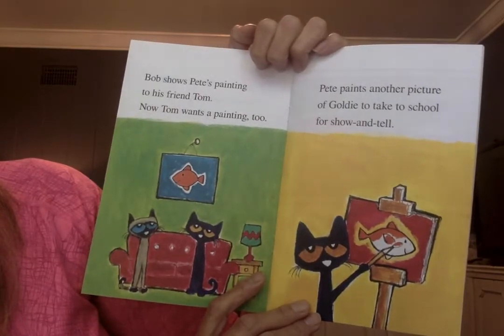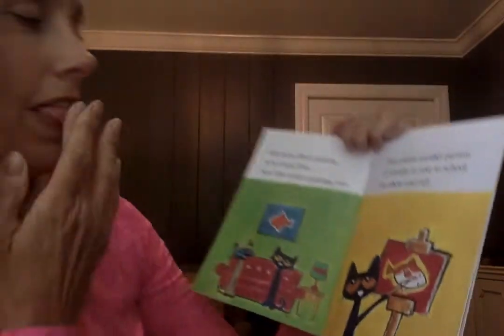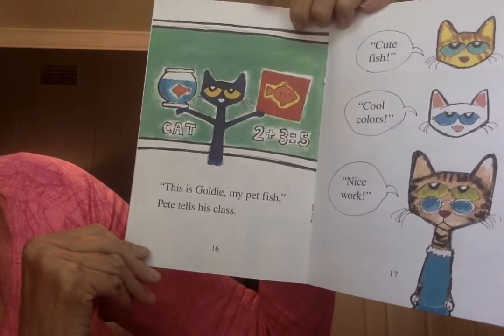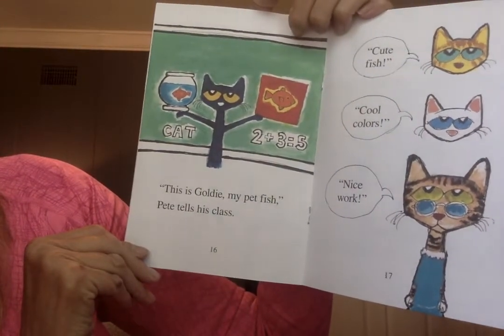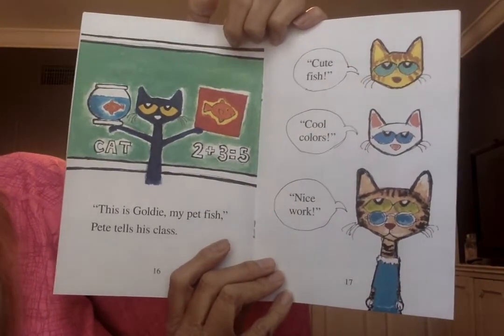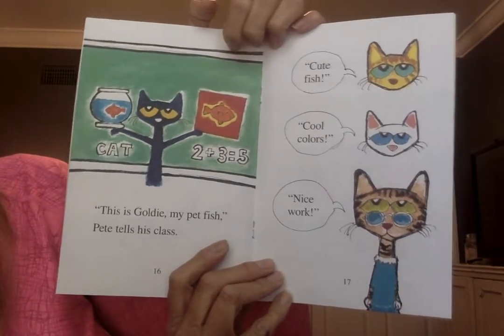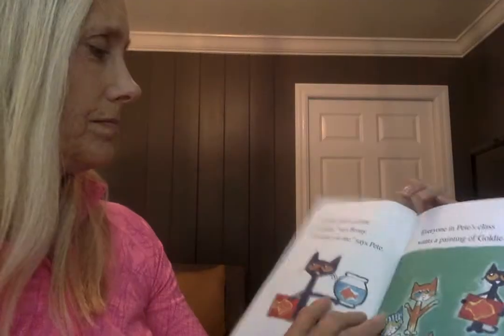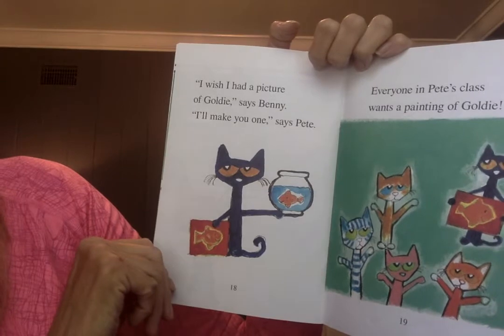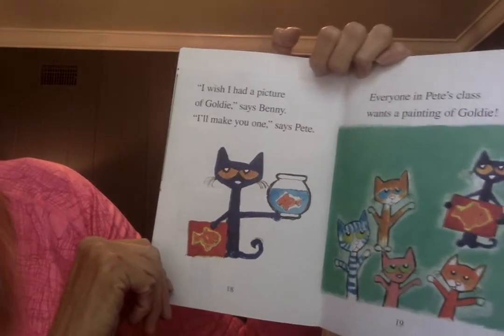Pete paints another picture of Goldie to take to school for show-and-tell. This is Goldie, my pet fish, Pete tells his class. Cute fish! Cool colors! Nice work! I wish I had a picture of Goldie, says Benny. I'll make you one, says Pete.